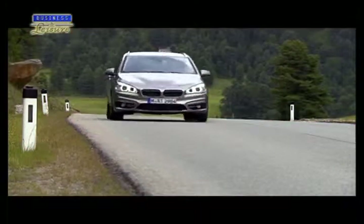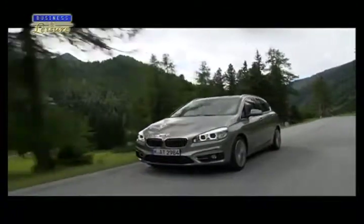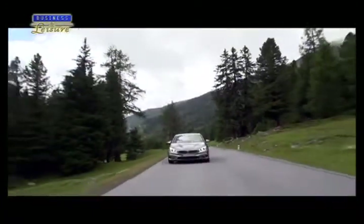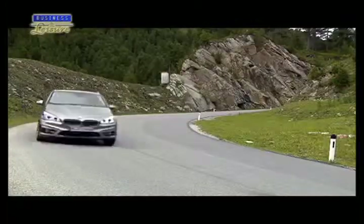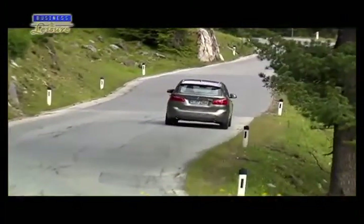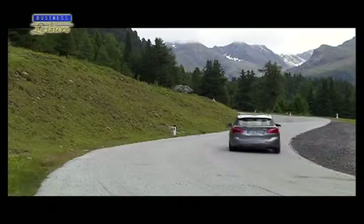Under the hood, the BMW 2 Series Active Tourer includes a specially designed front-wheel drive system — a first for BMW. The drivetrain layout improves space without compromising power delivery, especially the much-revered BMW driving dynamics.